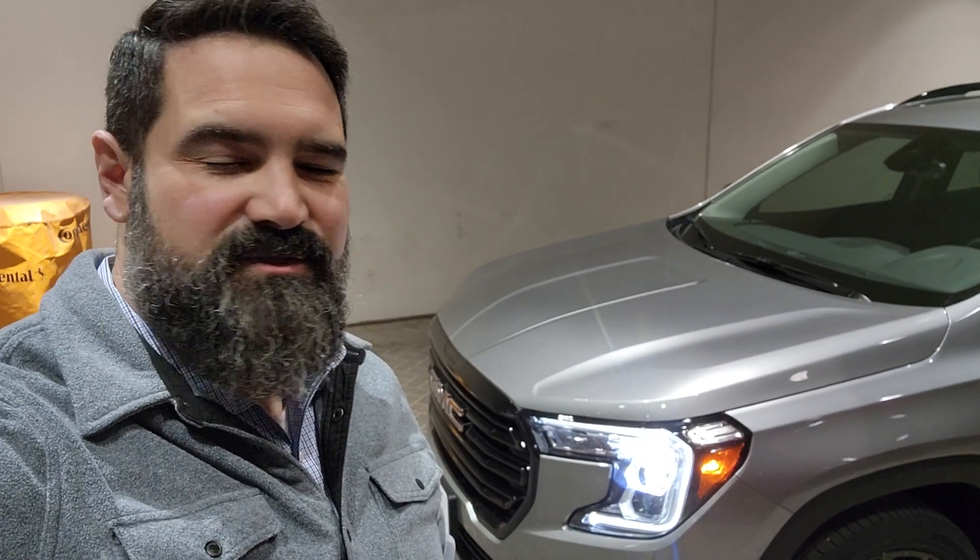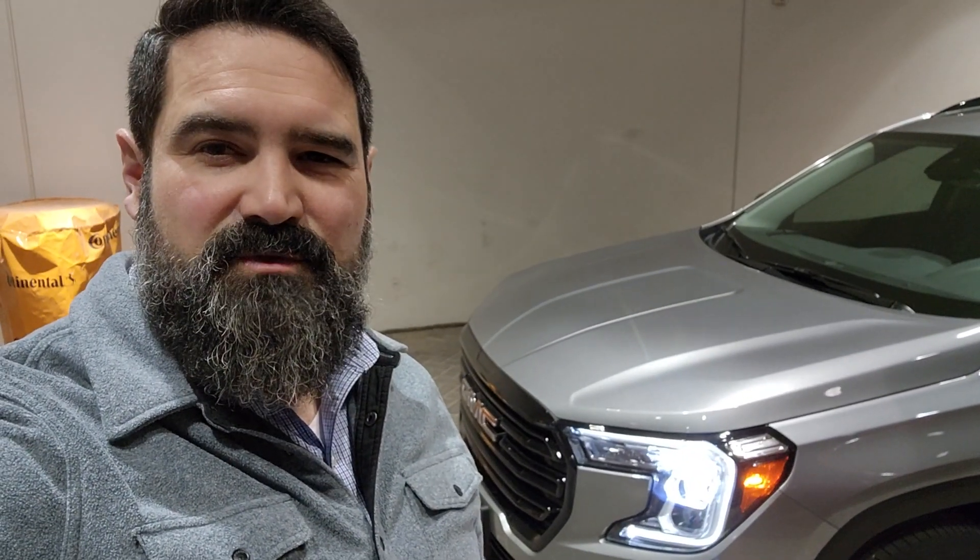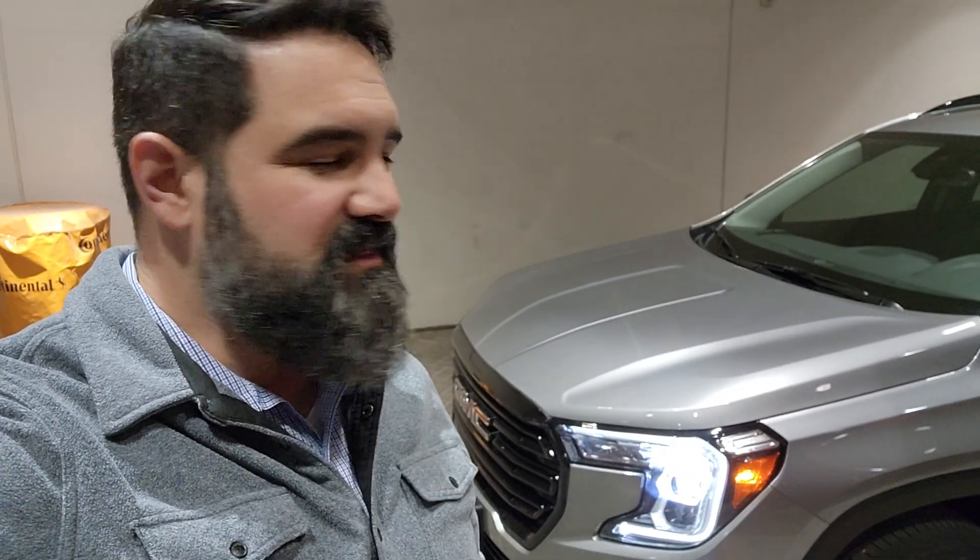So today I've got this 2023 GMC Terrain we just got in. I wanted to show it with you because I like the way that they ordered this one.